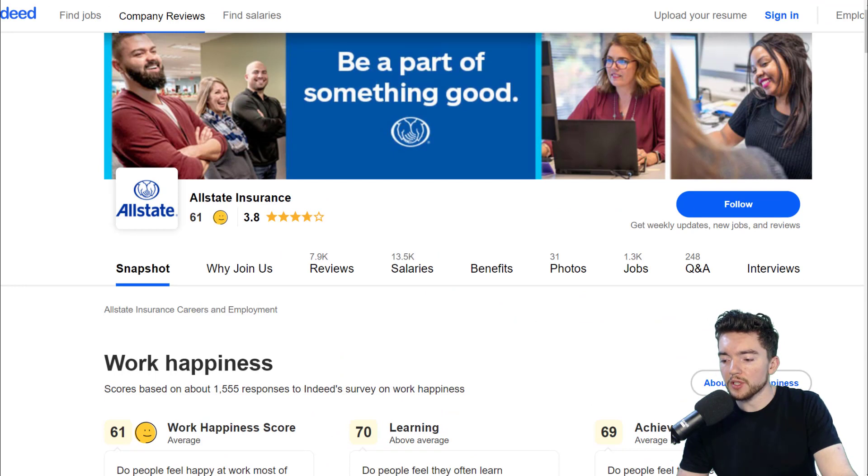Other than that, hopefully this was helpful. Check the video in the top right for more of the latest work-from-home jobs, and I'll see you in the next one.